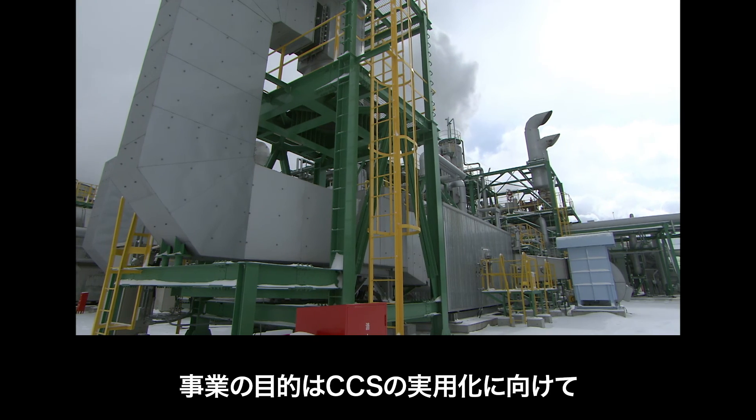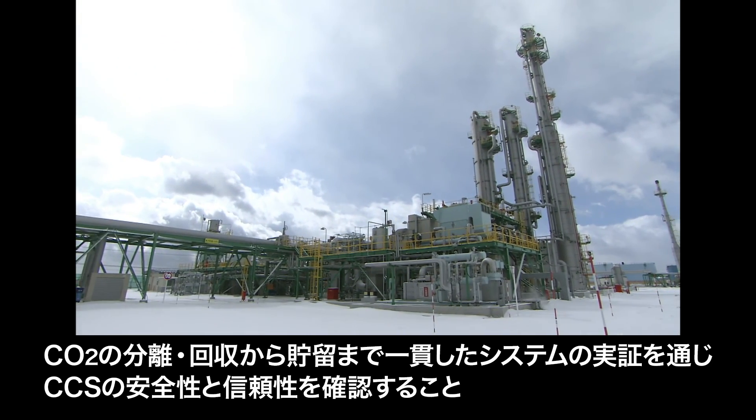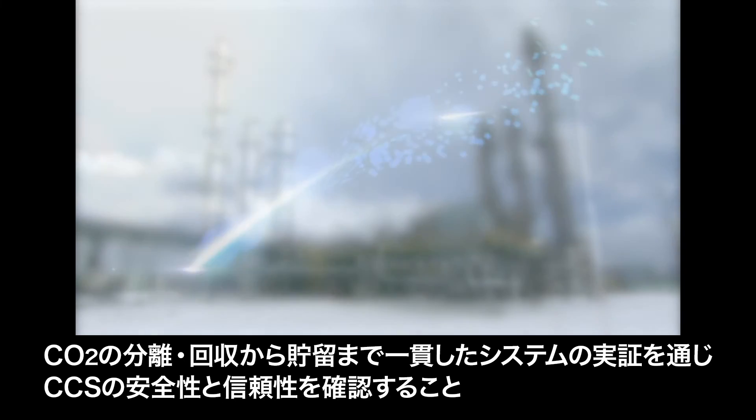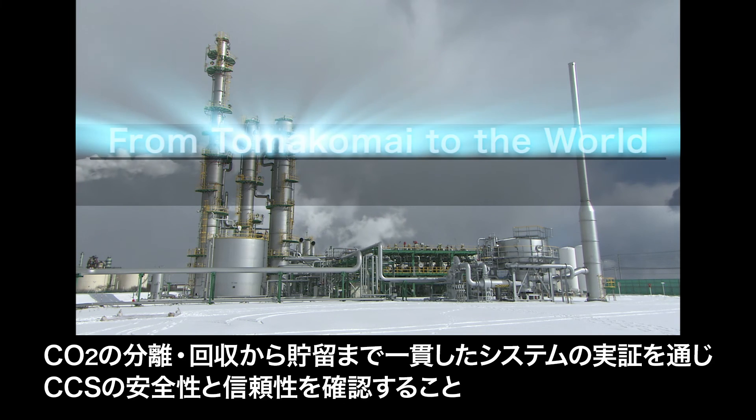Aiming for the practical use of CCS technology, the objective of the project is to demonstrate the viability of a full-chain CCS system, from capture to storage, and prove that CCS is safe and reliable.